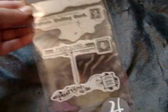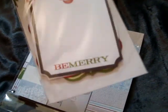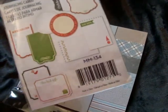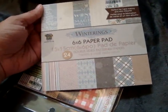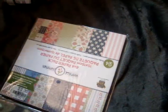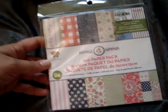And then I found this Hampton Arts cling stamps for $2.99 — they're just like postcards. And then I did find this Yellow Bicycle Christmas kind of tags, where I was thinking if I make a mini album for Christmas time. I found this Yellow Bicycle Wintering 6x6 paper pad for $1.99. And then this Vintage Summer 6x6 paper pad, also $1.99.